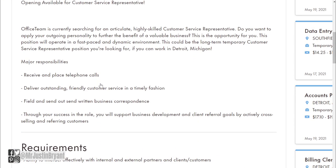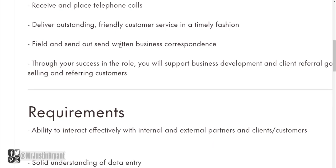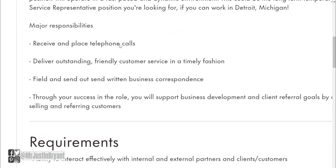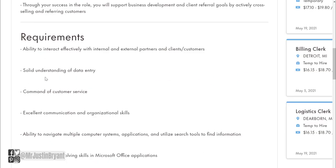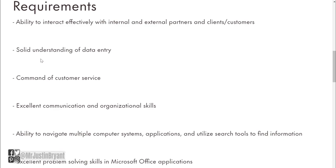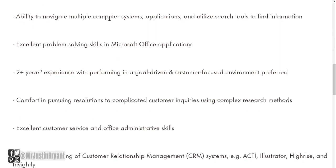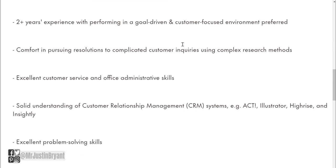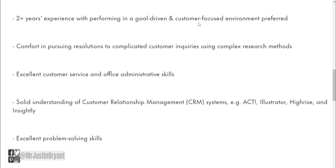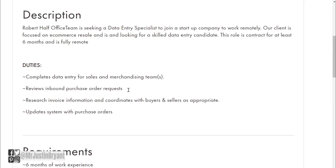For the $18.70/hr listing, major responsibilities include receiving some telephone calls — which is not common among most data entry jobs but some may require it — giving customer service, and doing written business correspondence. So this one is kind of a customer service and data entry hybrid. You'll need Microsoft Office skills including Excel and Word, plus two or more years of experience in a goal-driven and customer-focused environment is preferred.